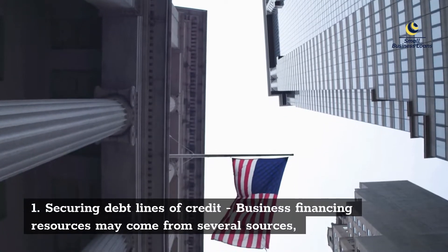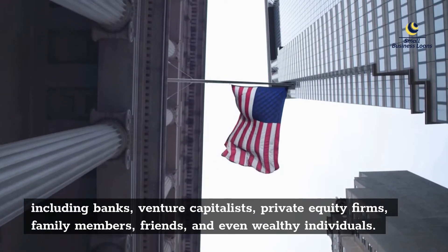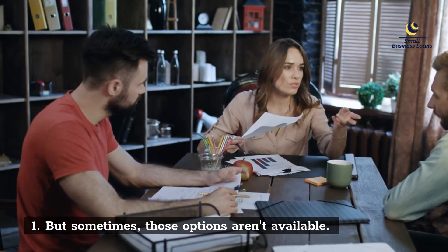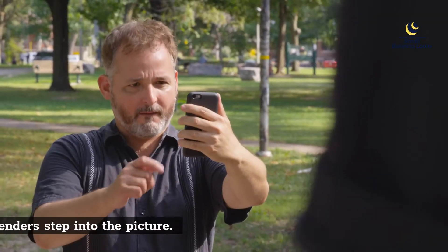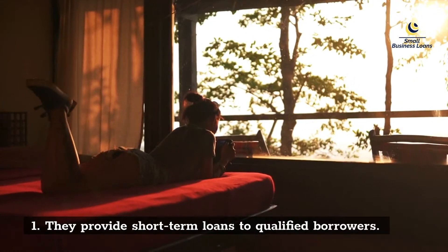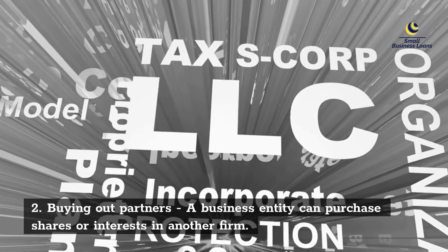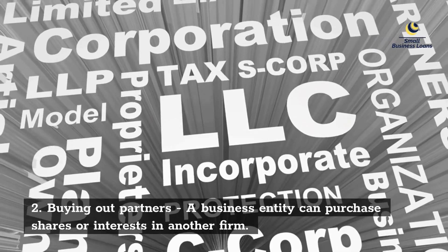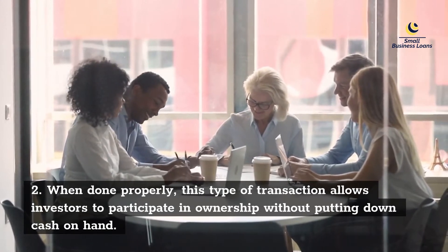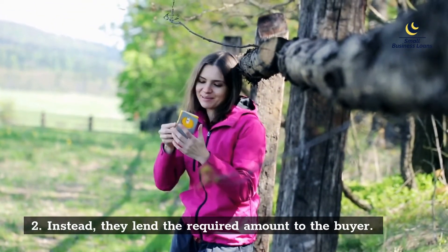Securing lines of credit: business financing resources may come from several sources, including banks, venture capitalists, private equity firms, family members, friends, and even wealthy individuals. But sometimes those options aren't available — that's when asset-based lenders step into the picture. They provide short-term loans to qualified borrowers. Buying out partners: a business entity can purchase shares or interests in another firm. When done properly, this type of transaction allows investors to participate in ownership without putting down cash on hand. Instead, they lend the required amount to the buyer.